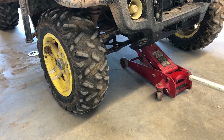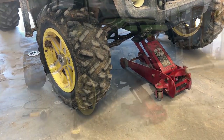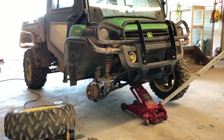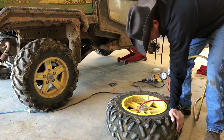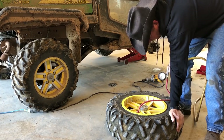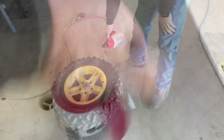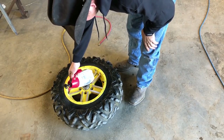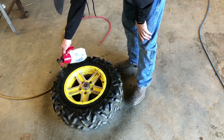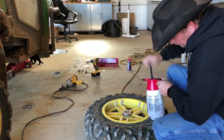Gator tires are a lot like four-wheeler tires, although they are just a little bit bigger. Gator tires and four-wheeler tires can usually be repaired using a plug kit, which we can hopefully use today. The first step after getting the tire off is a bit of detective work — finding the leak. All it takes is a pinhole, and after we inflate the tire just a little bit we can use a mixture of water and soap to help find the leak. I really like these pump-up bottles; they can deliver a constant stream of whatever you are spraying, although you do have to pump them up occasionally.